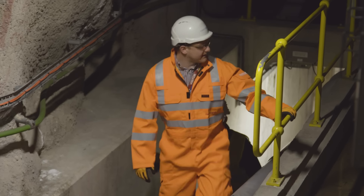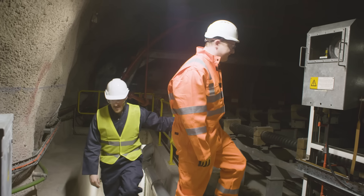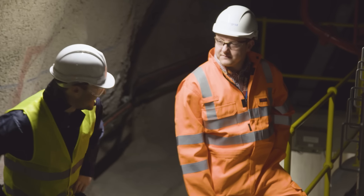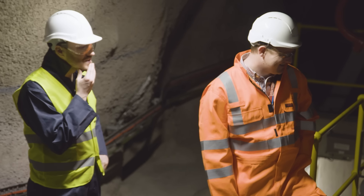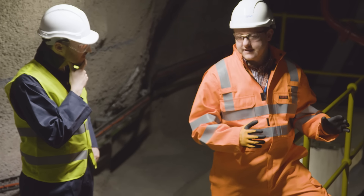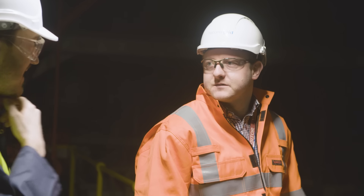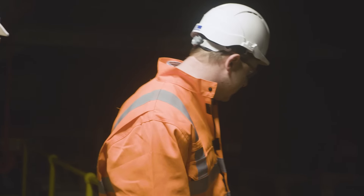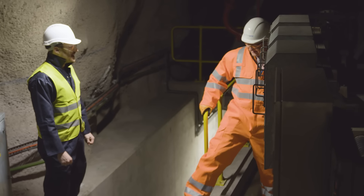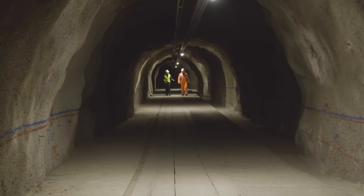We are now in the cable tunnels. Next to us here is a live 400kV oil-filled cable. That's live? Yes, this is live. How much power is going through these right now? Each of these cable circuits — and there are two of them — can take the full output of the generator. Look how close you are to it — and you can touch this one too. Oh gosh, that's amazing.